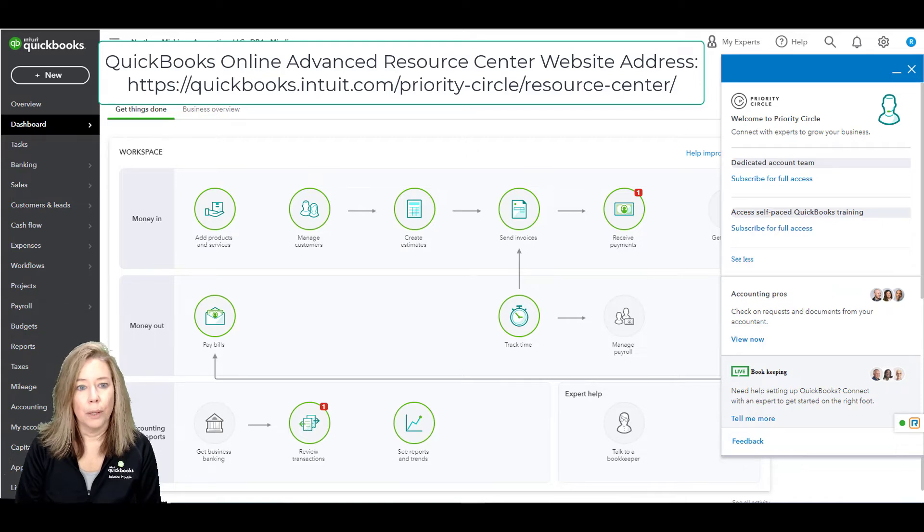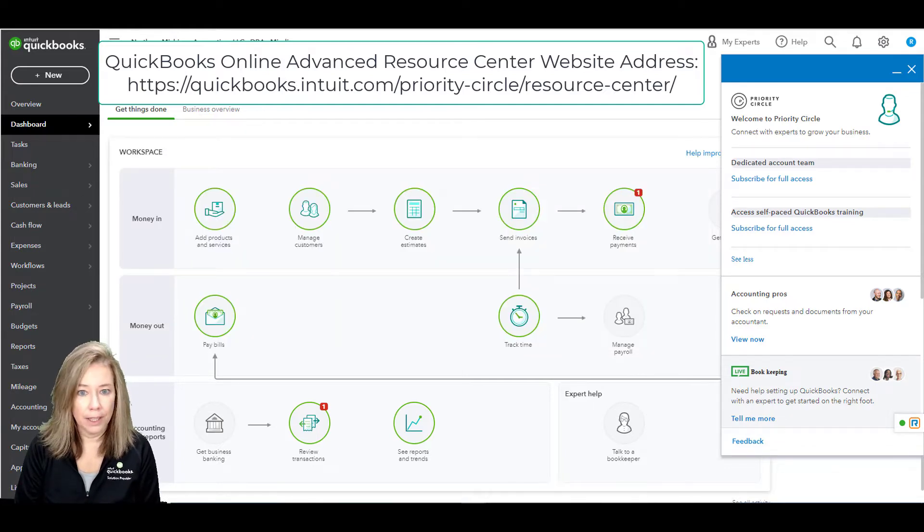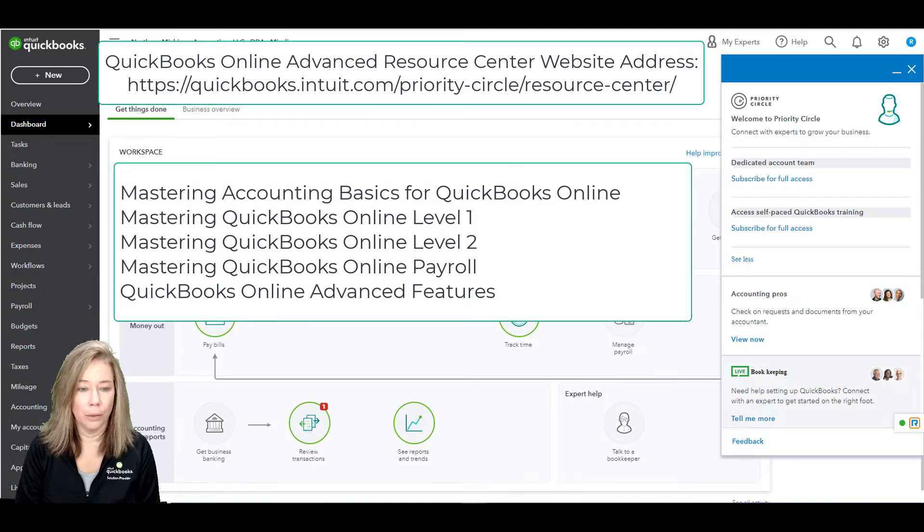The last service is QuickBooks on-demand training. This suite of self-paced training videos educates you on the basics of QuickBooks Online Advanced and its workflows. Priority Circle comes with five videos. The first is Mastering Accounting Basics for QuickBooks Online.